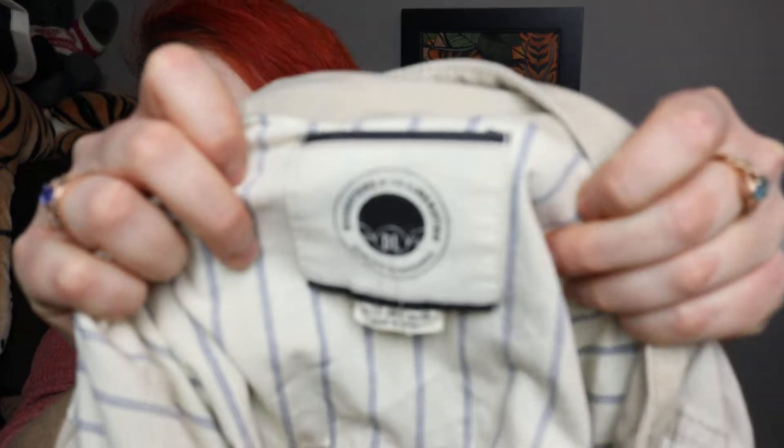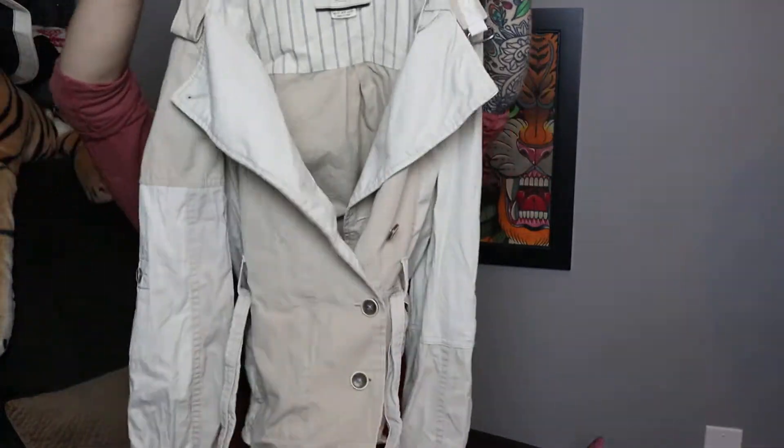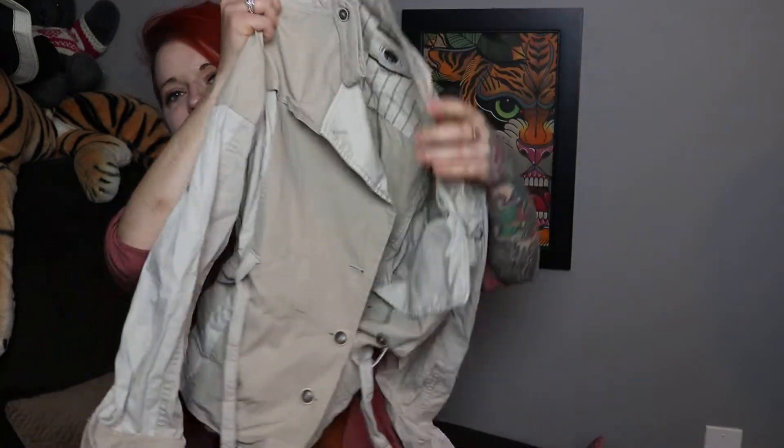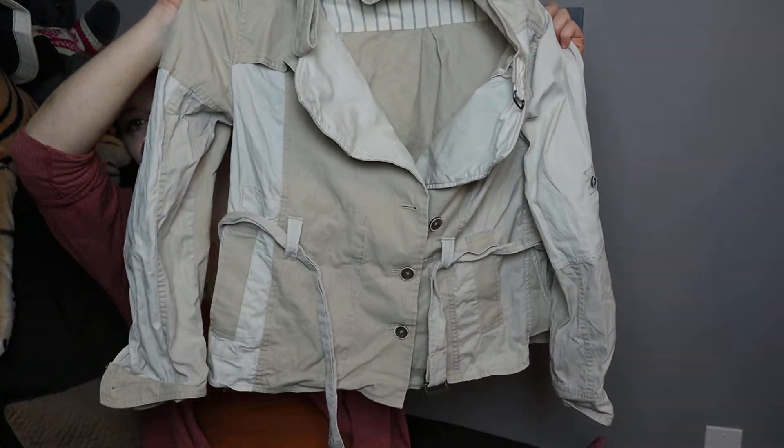This is the first time I've found this Anthropologie brand — it's Daughters of Liberation, size eight. It's almost a block style with two different fabrics: one is more canvas-like and the other is more blouse-like. It's tab-sleeved and it looks rough right now because it's not steamed and the belt is making it look funny. It has belt loops and a belt, almost like a pea coat style with buttons on the inside and outside, plus pockets and a buckle closure.